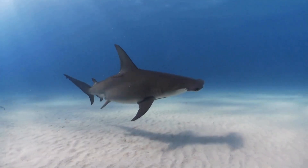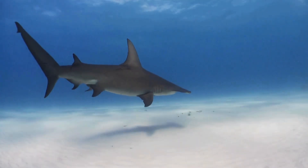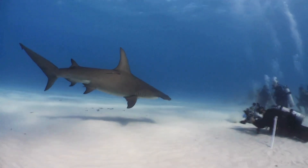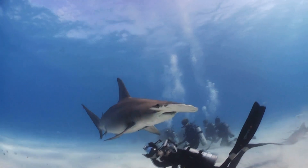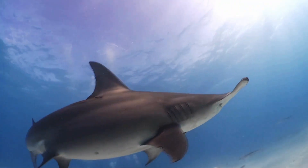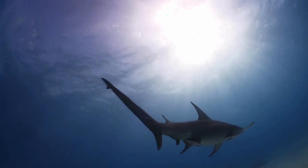Hammerheads love to hang out in shallow waters and, as a result, some species have actually developed the ability to tan — and the best thing about it is they are at no risk of skin cancer. Further study of how they can tan without getting cancer may be critical in uncovering how to prevent and treat melanoma in humans.